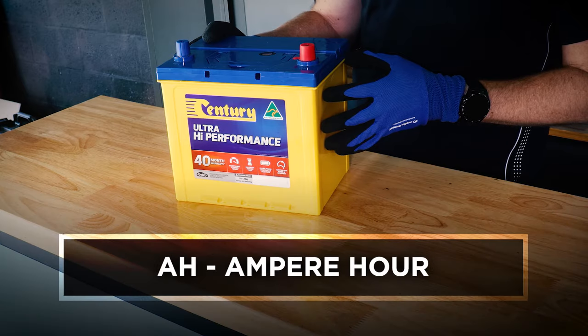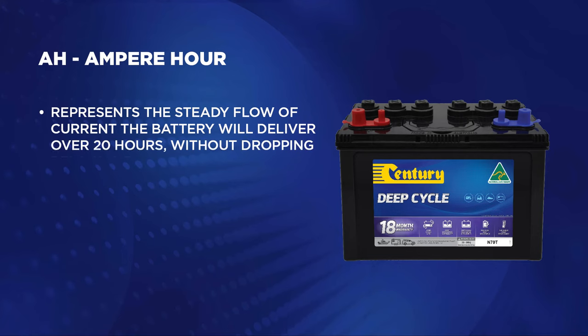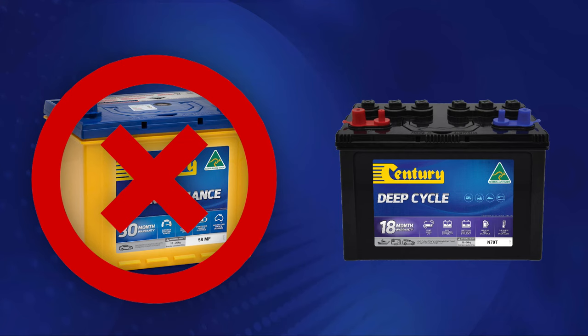The amp hour or AH rating is a little bit more confusing. This rating represents the steady flow of current the battery will deliver over a period of 20 hours without dropping below 10.5 volts. A simpler way to think of this is that a battery with a 100 amp hour rating can deliver 5 amps of current over a 20 hour period. It's important to remember that amp hour ratings are really only useful for deep cycle applications. Regular automotive starting batteries have amp hour ratings too, but they are not designed to handle deep discharge cycling duties and will actually be damaged over time if used in this manner.